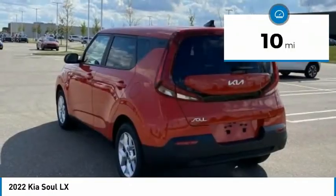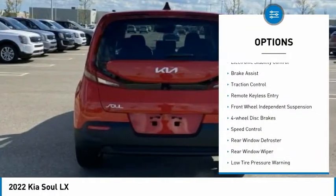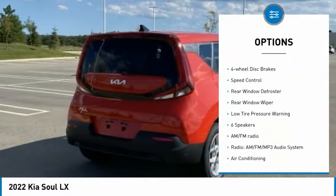This vehicle has less than 100 miles. Here are some of this vehicle's great options: electronic stability control, brake assist, traction control,